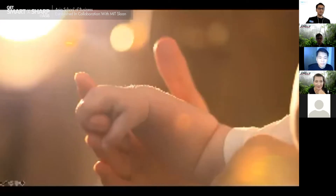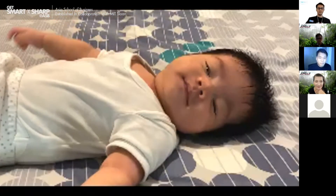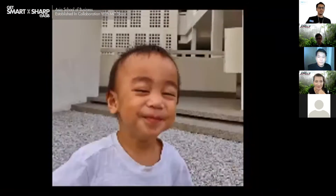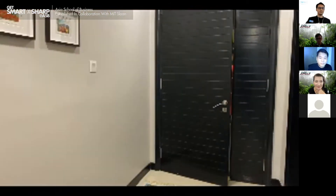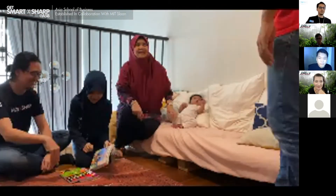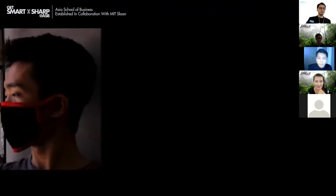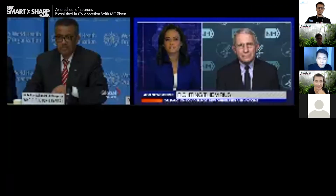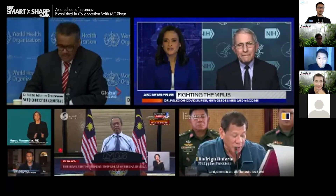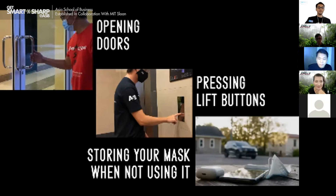When you have a child, he becomes your world — your most precious thing — and you would do whatever it takes to protect him. But in a COVID world, viruses can be transmitted at a moment's touch, and you could be the one harming your precious kid, or it could be a friend, a relative, or neighbor. Despite warnings from international health organizations, opening doors, pressing lift buttons, or even storing your mask when you're not using it are still common practice.